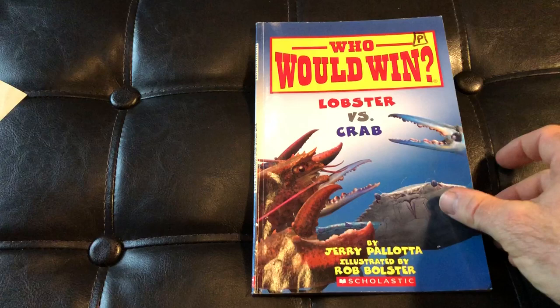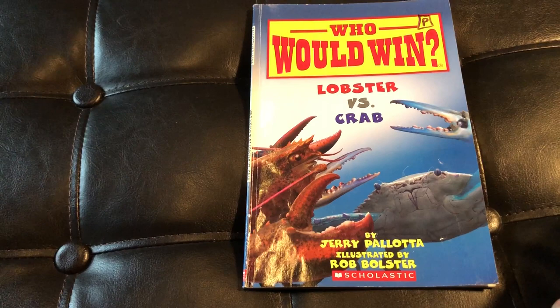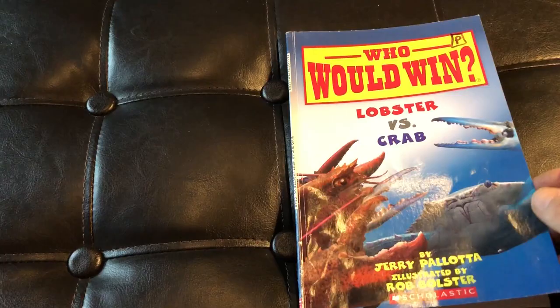They are awesome books, and it is an absolutely wonderful way to make non-fiction come to life. Thank you so much, Jerry Pallotta and Rob Bolster — you are both awesome. Alright friends, let's dive right in. We'll build our evidence, and then we'll read the last two pages together and see who wins.